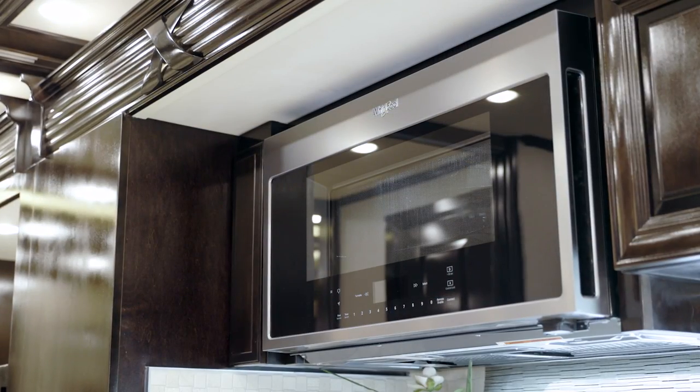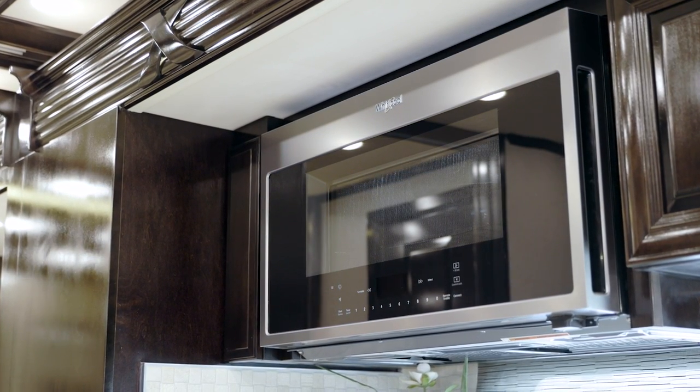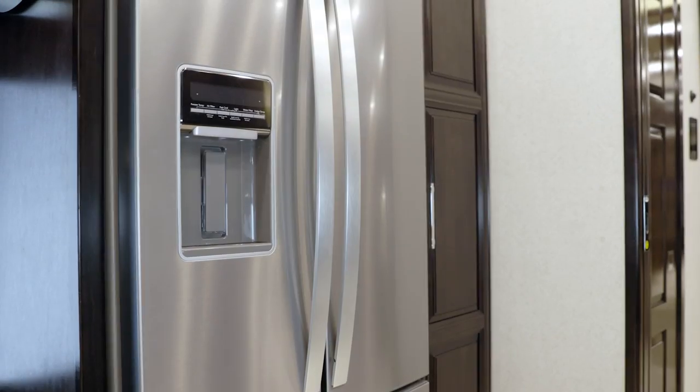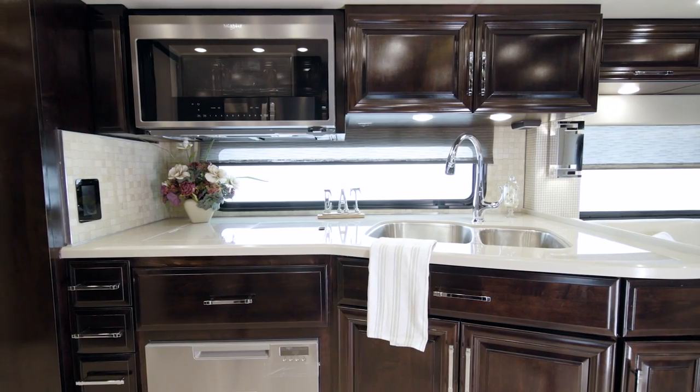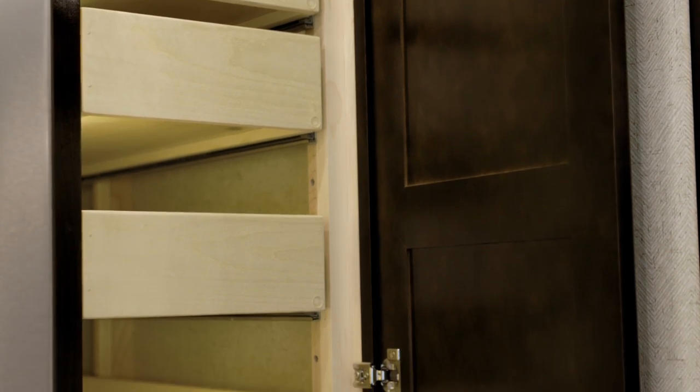In this particular Supreme Air, the appliance package includes a stainless steel convection microwave, a recessed induction cooktop with a cover, a Whirlpool refrigerator, and an optional dishwasher in a drawer. Next to the refrigerator is a spacious pantry for additional storage.